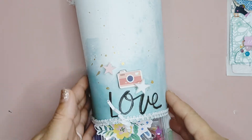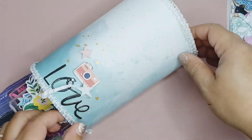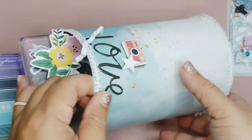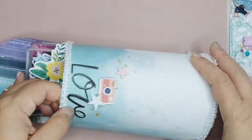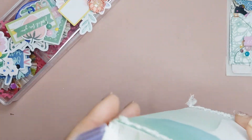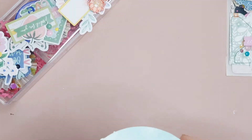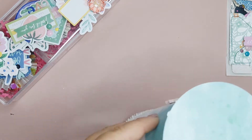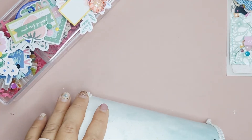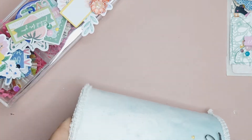And look at this — she's made me a mailbox! Oh my gosh, that is just awesome! I love that so much. That's so cool!